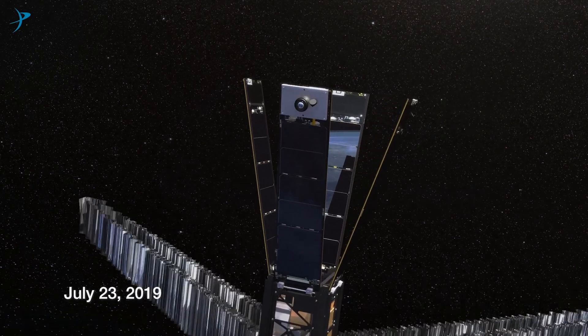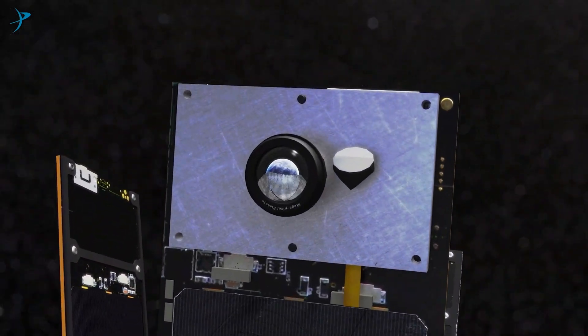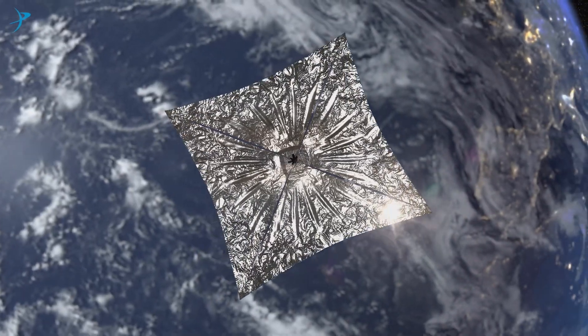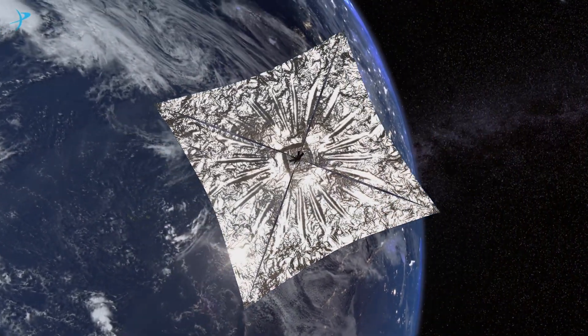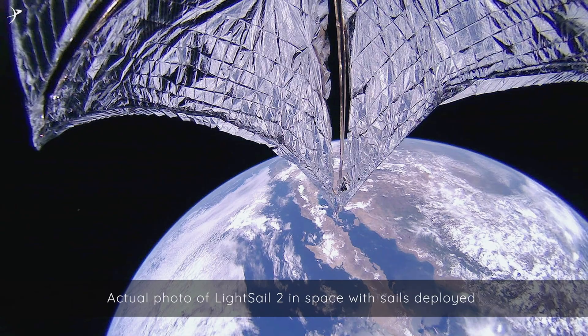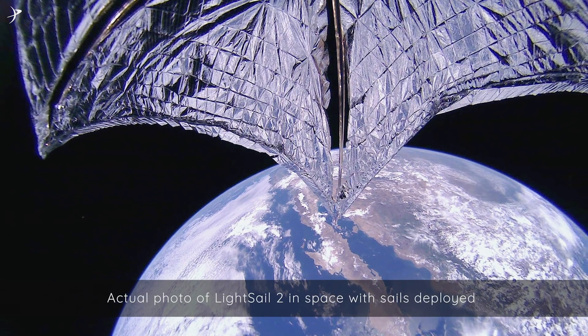LightSail 2's sails were successfully deployed, to the delight of the mission staff closely following the operation. We were able to get a ride to a 720-kilometer orbit, which is high enough that solar radiation pressure actually dominates over atmospheric drag, so we could actually try to do controlled solar sailing.